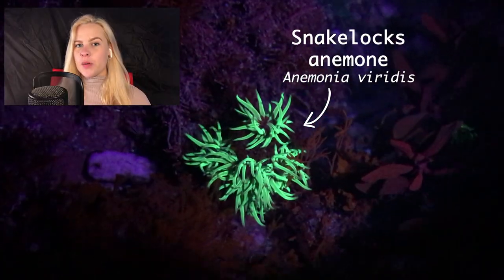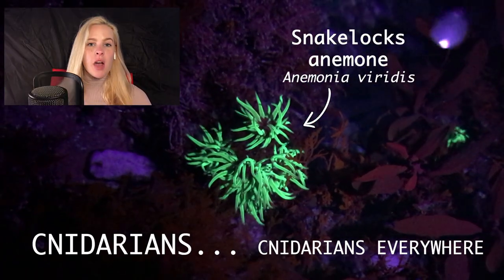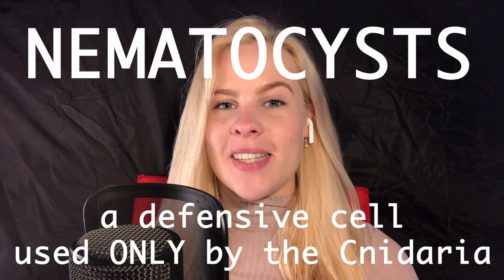Sea anemones belong to a family called the cnidarians, a name which derives from the Greek word for nettle. This is owing to their specialised stinging cells called nematocysts,